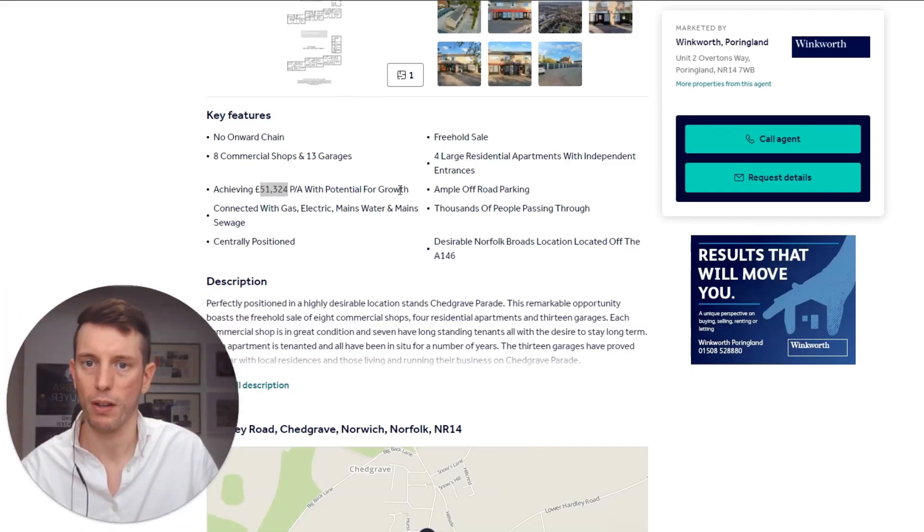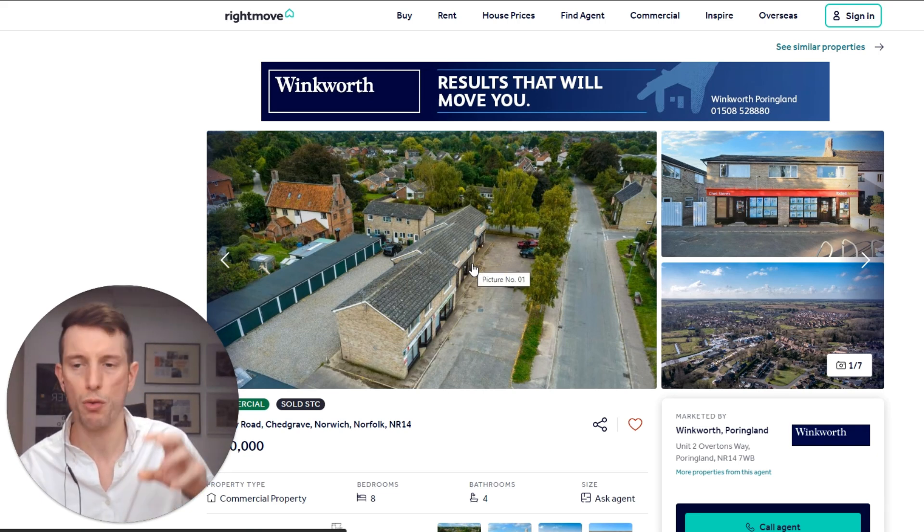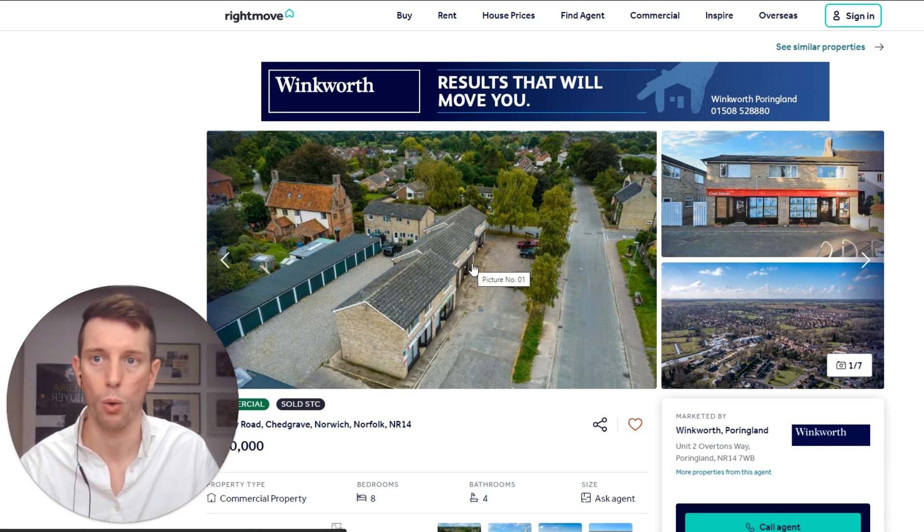We identified this property had a motivated seller just by the amount of time it had been on the market. At the time, each of the flats had been listed separately, so you could really see they were struggling to sell all of these units.